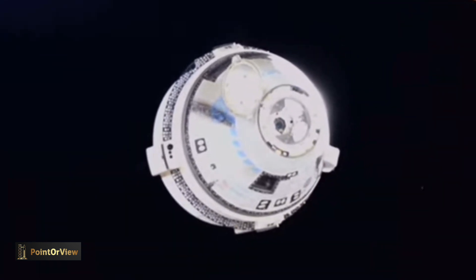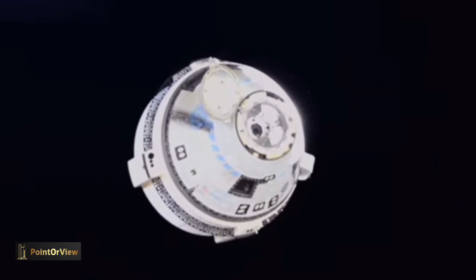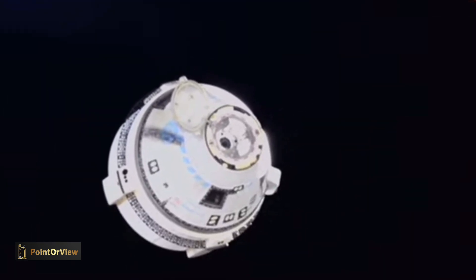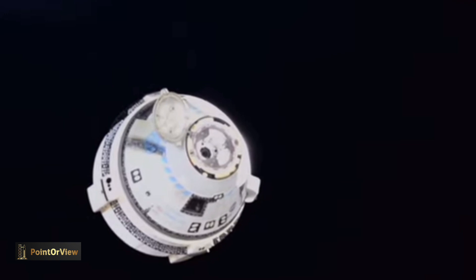Houston copies, ISS thrusters enabled. And you're seeing the light show there on your screen. The first three of the 12 firings have completed and there's about a 100-second pause until the fourth burn.